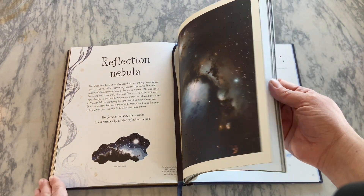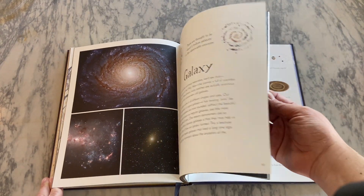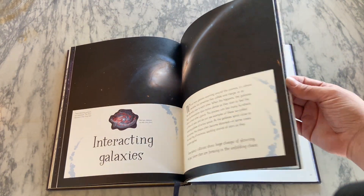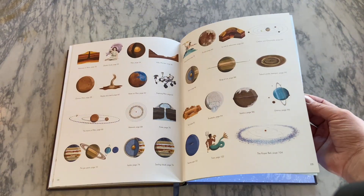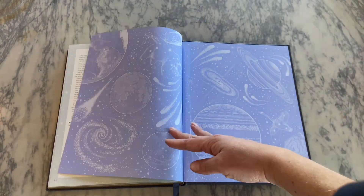This book also has a ribbon bookmark so you can kind of mark where you are on the page and go back to things. Again, this is just a really pretty book. It's packed with information that's in bite-size digestible pieces for younger kids. It has the glossary in the back. It's a great learning tool for kids. The artwork is beautiful and it makes a really great gift as well.